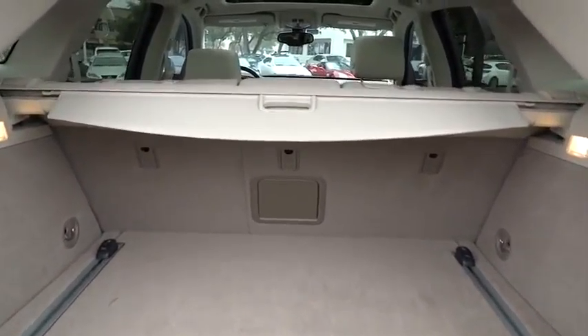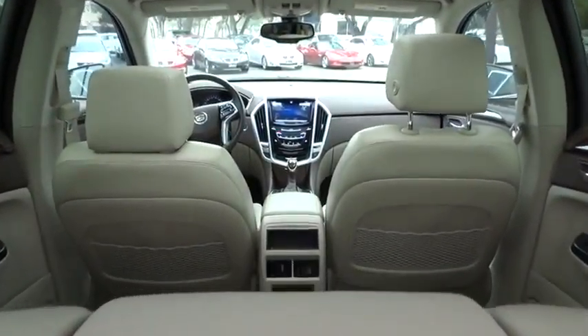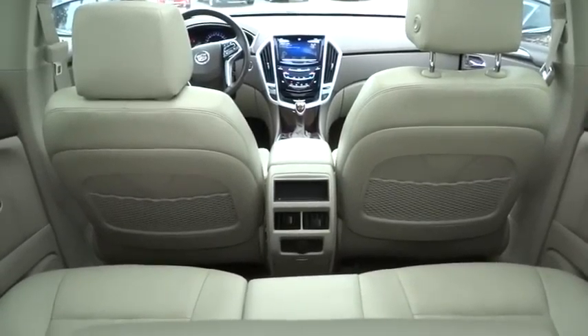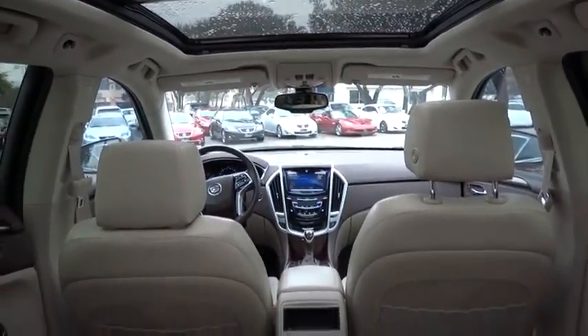Power passenger seat. Steering wheel audio control. Stability control. Anti-lock braking system. Remote engine start. Traction control. Driver airbag. Adjustable steering wheel. Power steering.